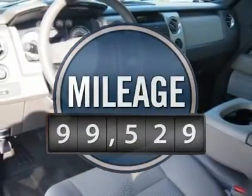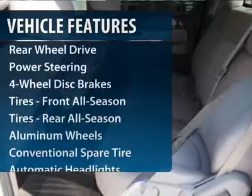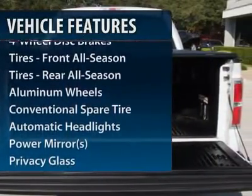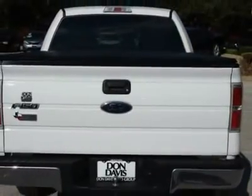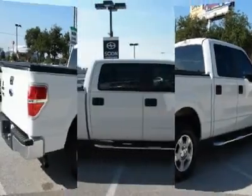This vehicle has less than 100,000 miles. Here are some of this vehicle's great options: stability control, anti-lock braking system, traction control, air conditioning, power steering, adjustable steering wheel, cruise control, keyless entry, four-wheel disc brakes, and aluminum wheels.